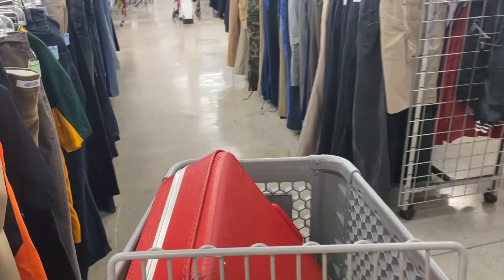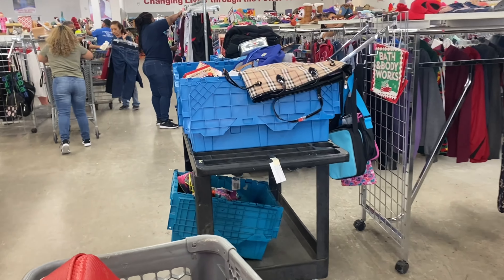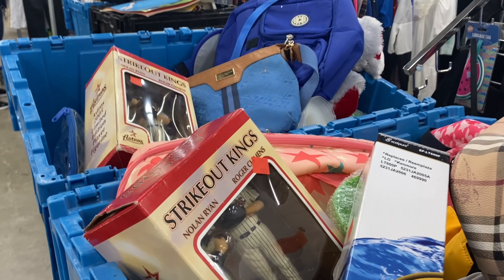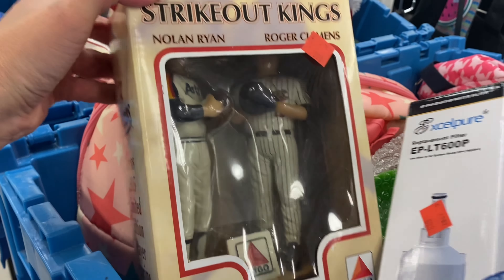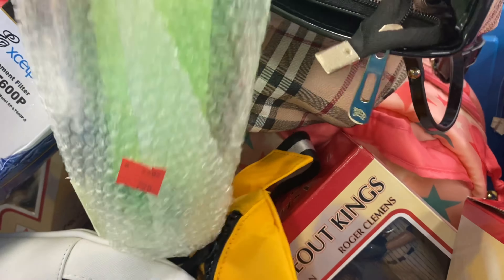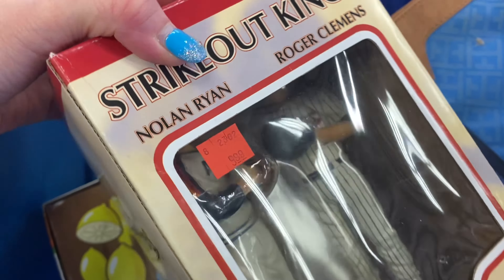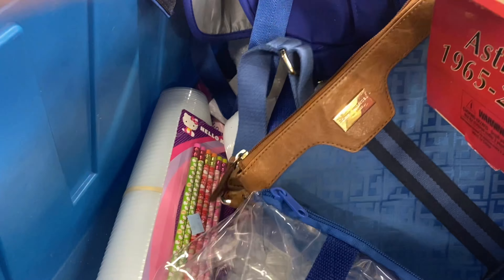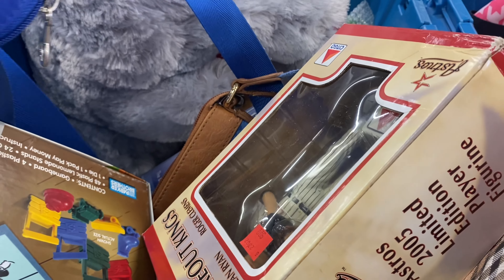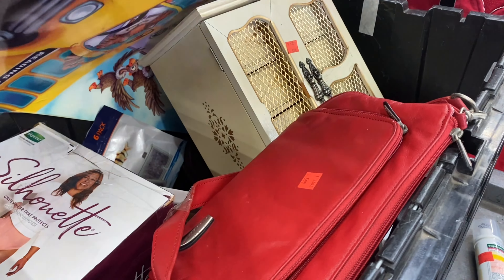Let's go see what else we can find. There are a couple of new bins over here. We've got some baseball players — I couldn't tell you who those people are, to be quite honest. This looks like a brand new Tervis cup. I saw — Nolan Ryan and Roger Clemens. I know they're baseball players, but that's all I know. That's all I can tell you.